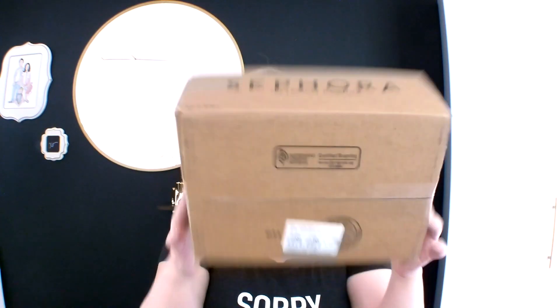So I needed luggage, TSA-approved travel accessories, and just some things that would make me feel really good personally. I have three different bags to open — actually two bags and a box. So let's get started! First up is Sephora. I love Sephora — do I get to shop there very often? Nope.